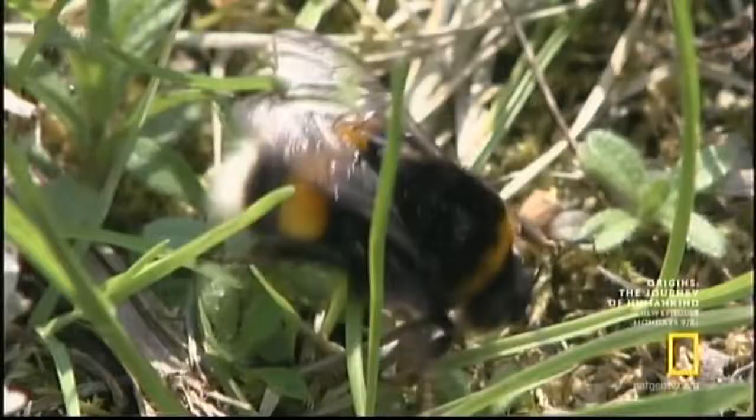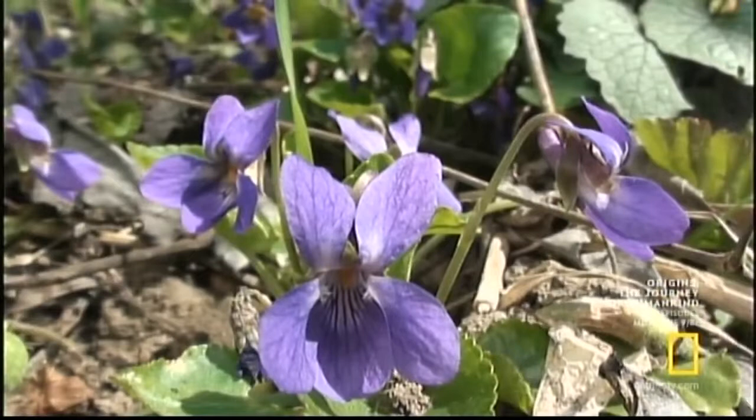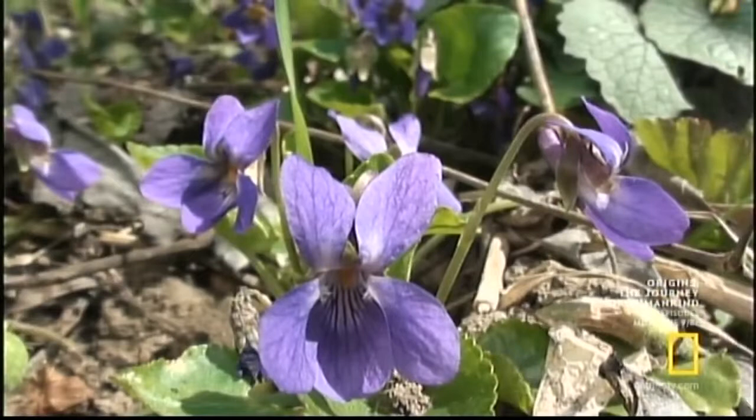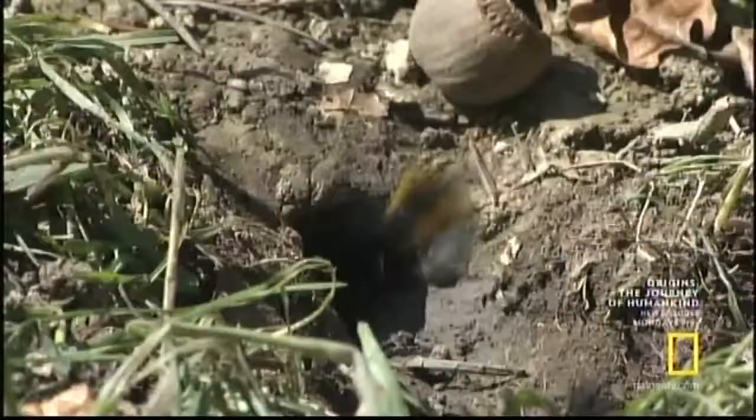Without a base, our queen bee won't be able to breed, and she has to breed to survive. This could be her last chance — a mouse hole. She buzzes around it for several minutes. Will she dare to explore further? Our queen bee makes a big decision. She enters the mouse hole. She seems nervous, as seen by the fact that she's repeatedly cleaning herself.